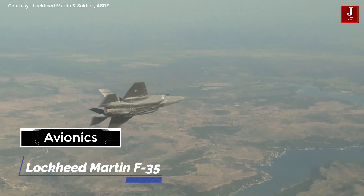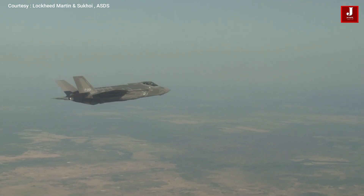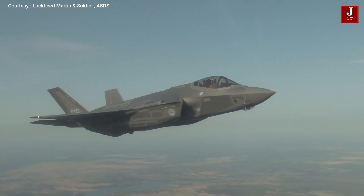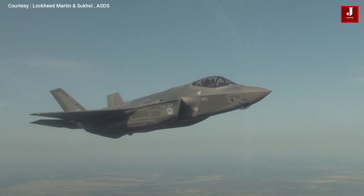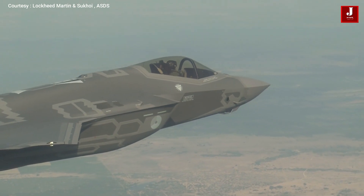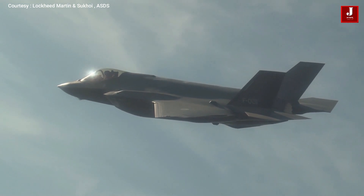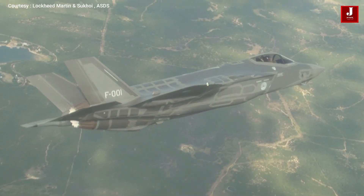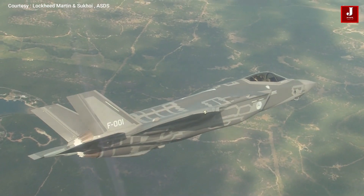The F-35's avionics and sensor fusion, meant to enhance the pilot's situational awareness and command-and-control skills, enable network-centric combat. Key sensors include the BAE Systems Barracuda electronic warfare system, the Northrop Grumman/Raytheon Distributed Aperture System, the Lockheed Martin Electro-Optical Targeting System, and the Northrop Grumman Communications, Navigation and Identification suite. With its cutting-edge electronic warfare technology, this fifth-generation stealth fighter can instantly detect and neutralize shifting electromagnetic threats in disputed battle zones.